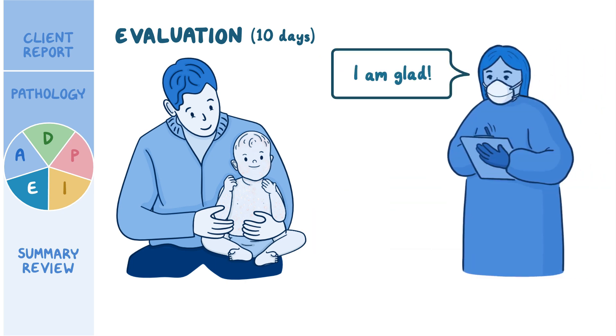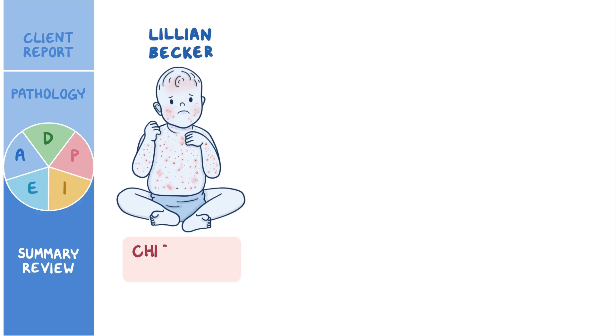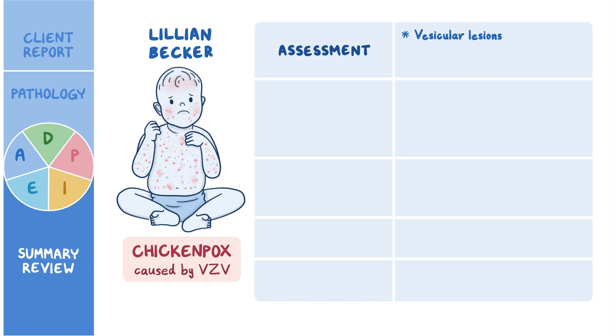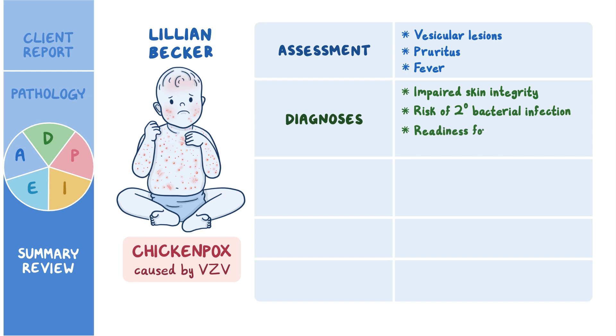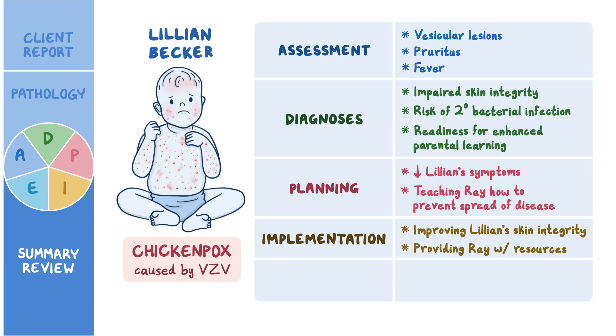As a quick recap: Lillian Becker presented to the pediatric clinic with signs and symptoms of chickenpox, an infectious disease caused by the varicella zoster virus. Assessment revealed vesicular lesions, pruritus, and fever. The priority nursing diagnoses established were impaired skin integrity, risk of secondary bacterial infection, and readiness for enhanced parental learning. Careful planning created goals focused on alleviating Lillian's symptoms and teaching Ray how to prevent spread of the disease. Implementation involved improving Lillian's skin integrity and providing Ray with resources, and evaluation confirmed the plan of care was effective in promoting her well-being.